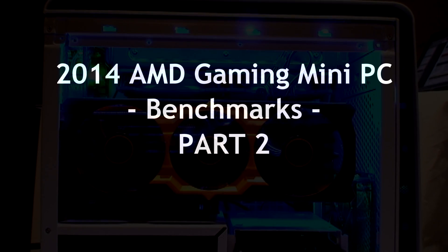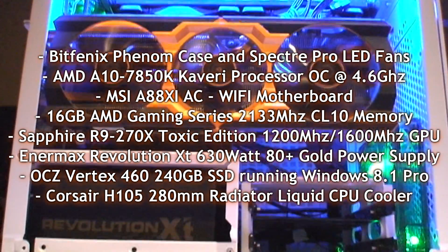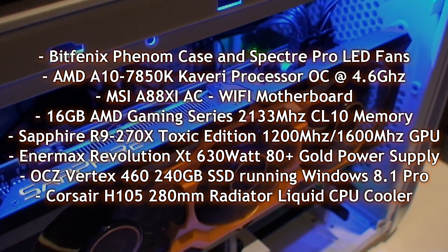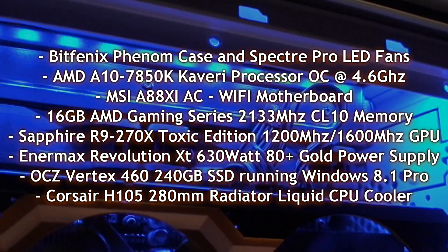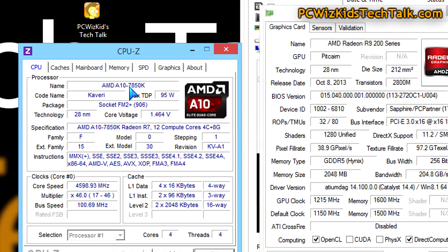PC Wizkid here with part two of the AMD Gaming Mini PC that I put together in part one. All of these components — the BitPhoenix Phenon case with nice lighting to highlight that graphics card, the Sapphire Toxic Edition with that Tri-X fan on the R9 270X, and the AMD A10-7850K Kaveri APU — this processor is running at 4.6 gigahertz.